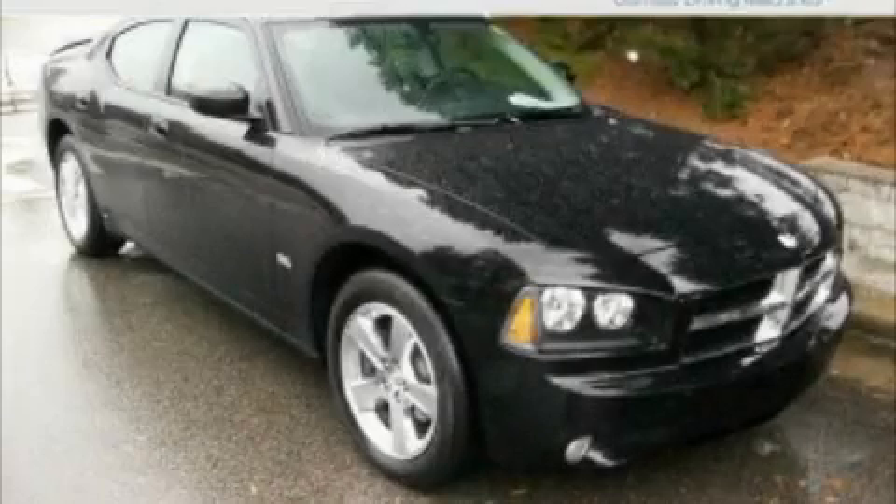This is a 2009 Dodge Charger. Great handling, great comfort, a great ride.